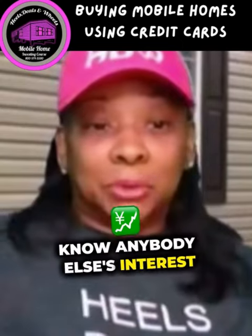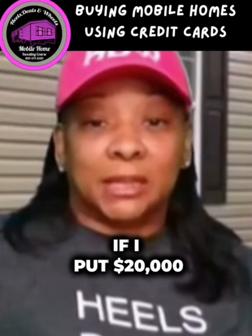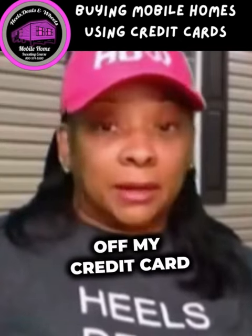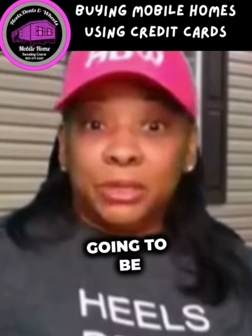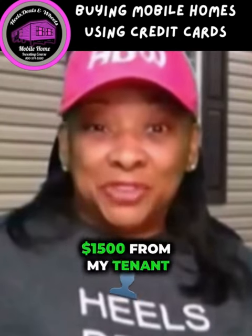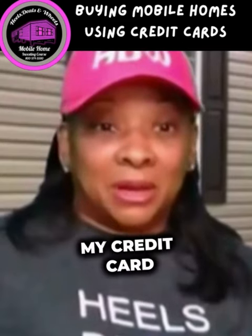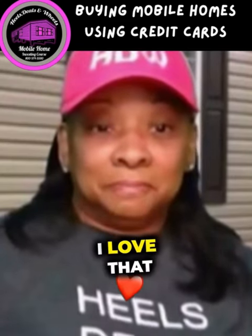I don't know anybody else's interest rate, but if I put twenty thousand dollars on my credit card, that payment is only going to be maybe 350 to 360 dollars. And then I'm getting 1,500 from my tenant — my tenant is paying my credit card, not me. I love that.